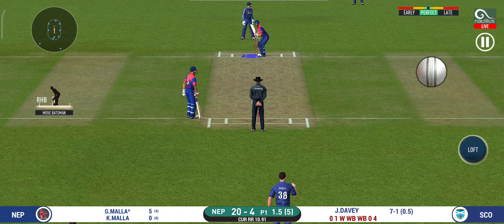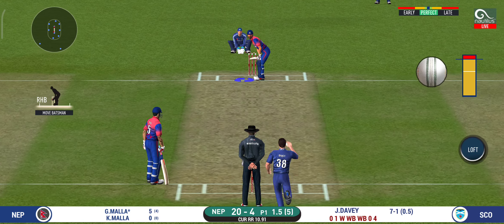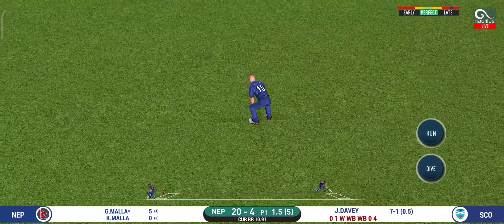Here we go. Wonder where the next one is going to fly. Nudges it for a single.